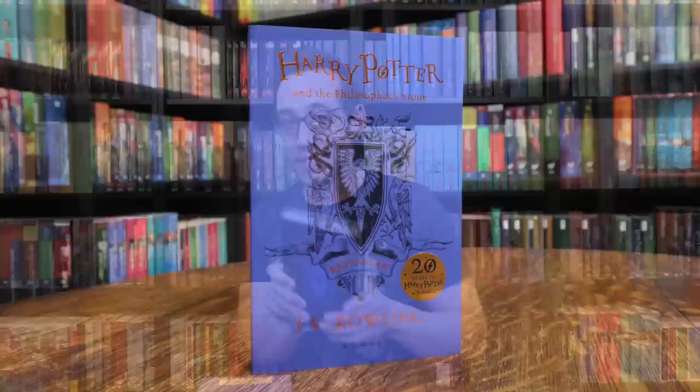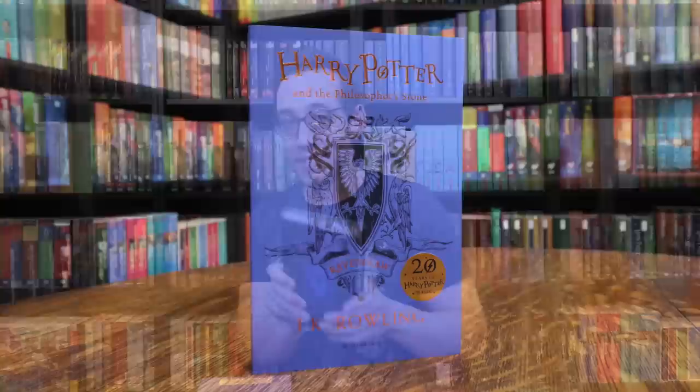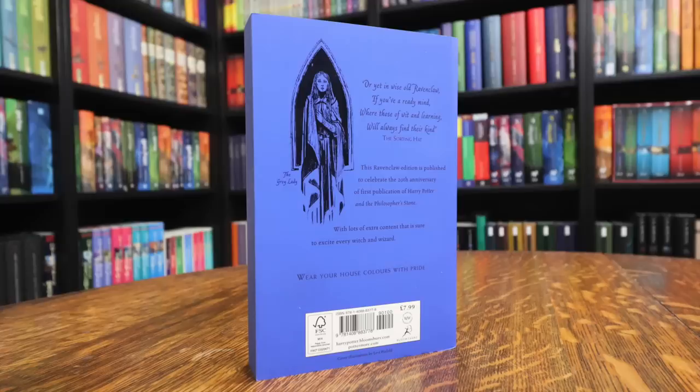That creates a striped pattern on your shelves. So when all seven books are released, we'll have a nice blue, black, blue, black, blue, black, blue striped pattern. The opposite is true for the hardcover versions — the hardcover of Chamber of Secrets was blue with black accents. But back to the paperback, the only difference is the cover itself. Nothing on the inside is different, so you still have all of that information found in the hardcover in the paperback version.